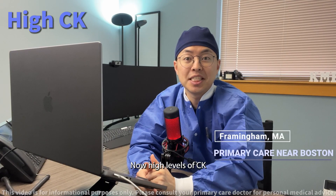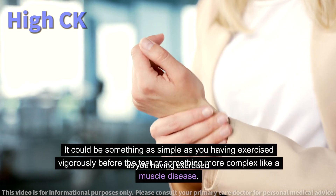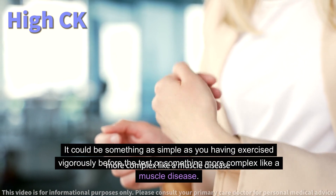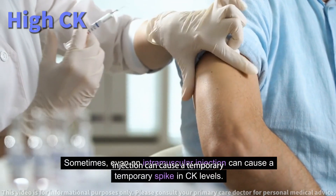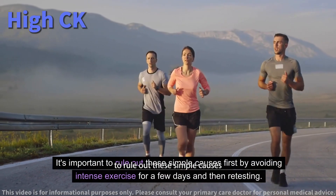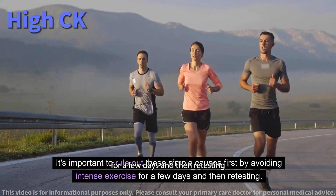High levels of CK can pinpoint different issues. It could be something as simple as having exercised vigorously before the test, or something more complex like a muscle disease. Sometimes, even an intramuscular injection can cause a temporary spike in CK levels. It's important to rule out these simple causes first by avoiding intense exercise for a few days, and then retesting.